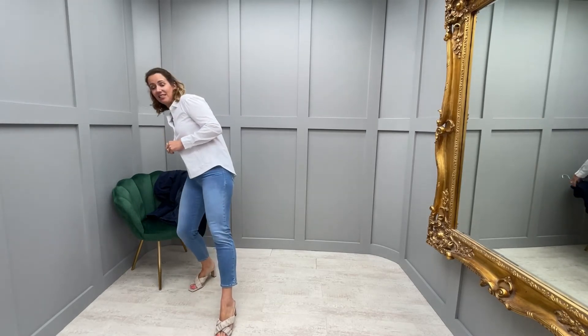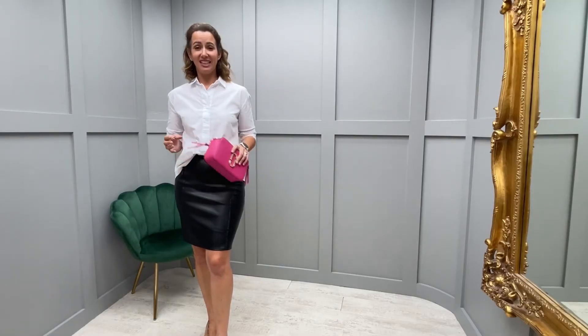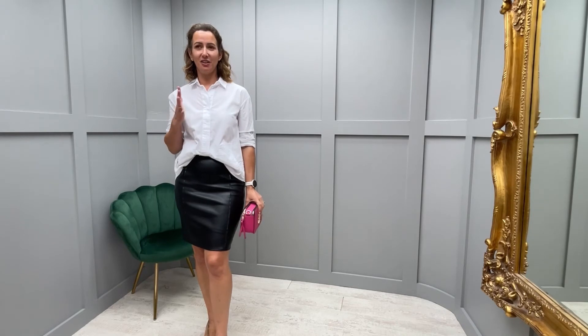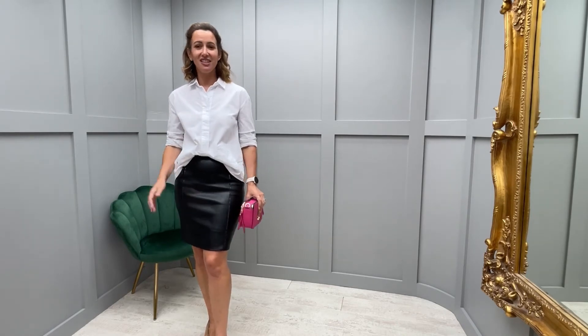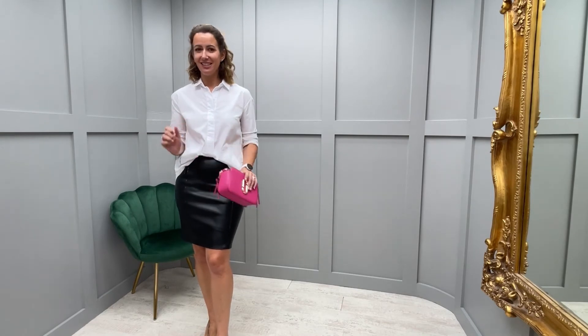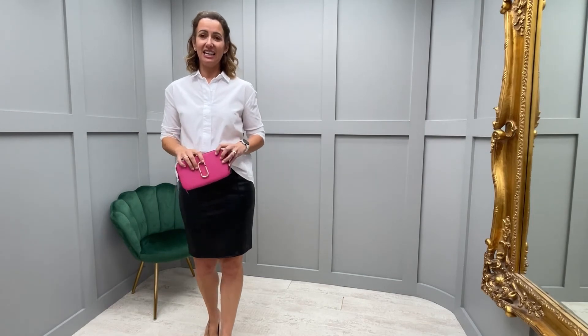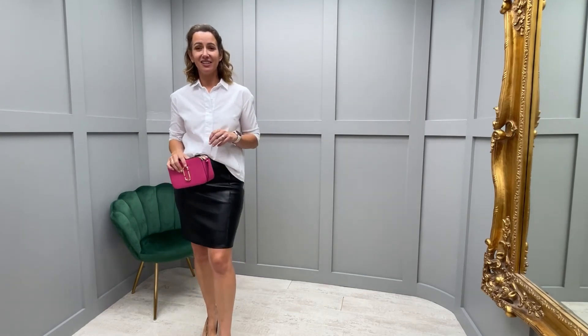There are loads of different ways — just add your blazer and you'll get that perfect look. You could also add your white shirt to a leather skirt, and it would be perfect for a girls' night out, cocktails, dinner, or dates. This is all styled from Style Boutique NI.